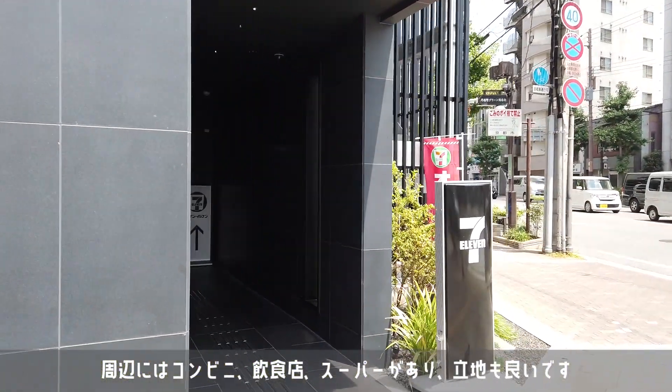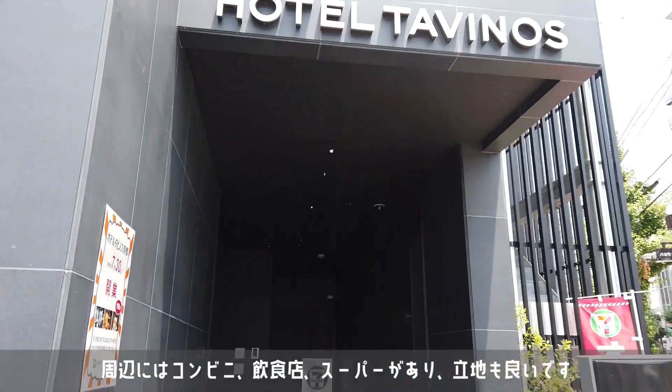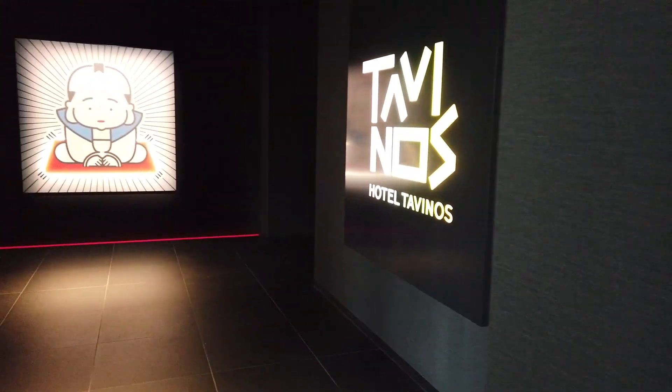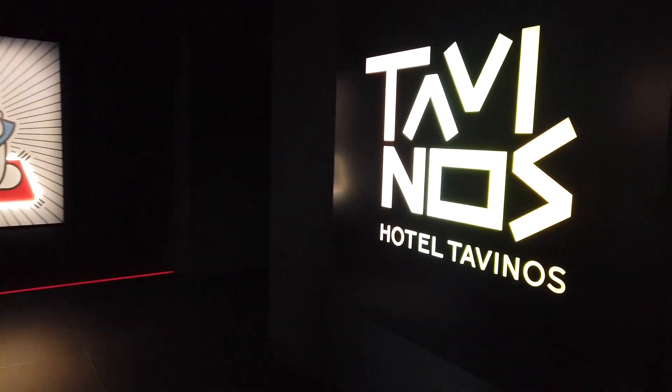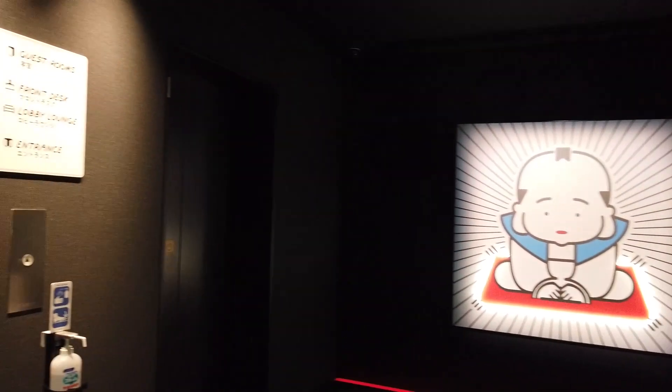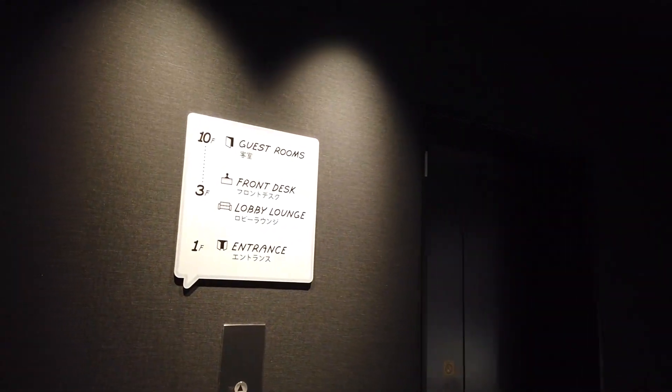今回はホテル旅の巣京都さんにやってきました。オープン日の7月30日にちょうど予約することができました。オープン日に滞在するのって初めてなのでとてもワクワクします。まだ早い時間だったので荷物を預けるために行ってみようと思います。1階にはセブンイレブンがありました。こちらの可愛い漫画がお出迎えしてくれます。レセプションは3階になっています。